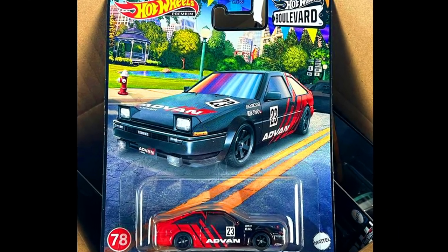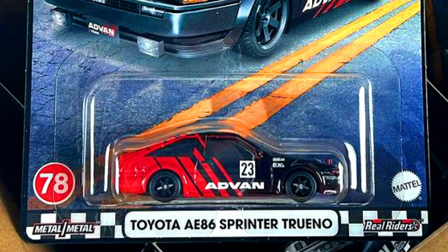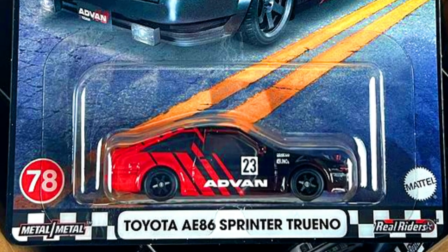A Toyota AE Sprinter Trueno in a complete Advan livery with 6-spoke black wheels. A real car looks like this, but with a real JDM livery.